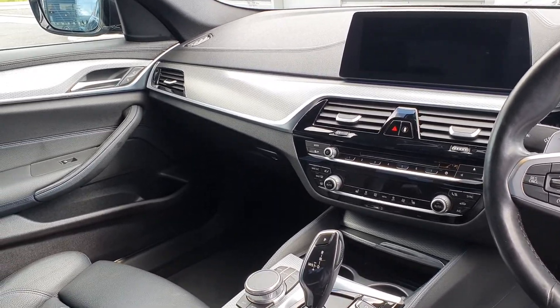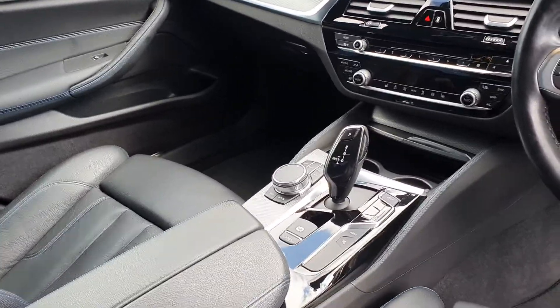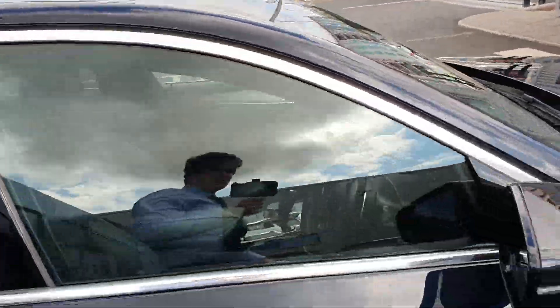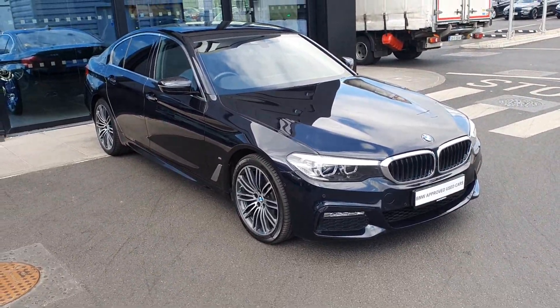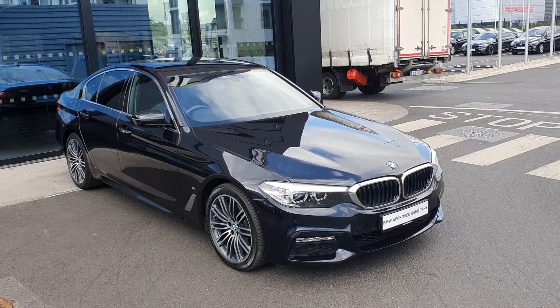You have the automatic boot button as well as the fuel button, a widescreen touch display with sat nav, Bluetooth connectivity, and a range of other features including sport mode, comfort mode, eco pro mode, and e-drive. You also have an electric handbrake with auto hold. This is a two-litre petrol hybrid controlled by an automatic gearbox.